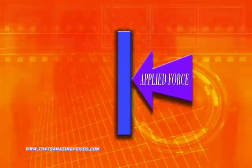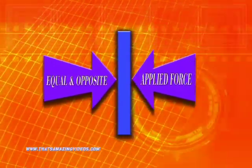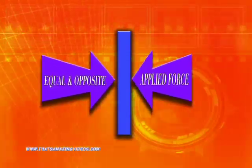A long time ago, there was this guy, Sir Isaac Newton, and he came up with this thing called the third law. The third law states that for every action there's an equal and opposite reaction. It means that whenever a force is applied to an object, there's an equal and opposite force applied back by that object.